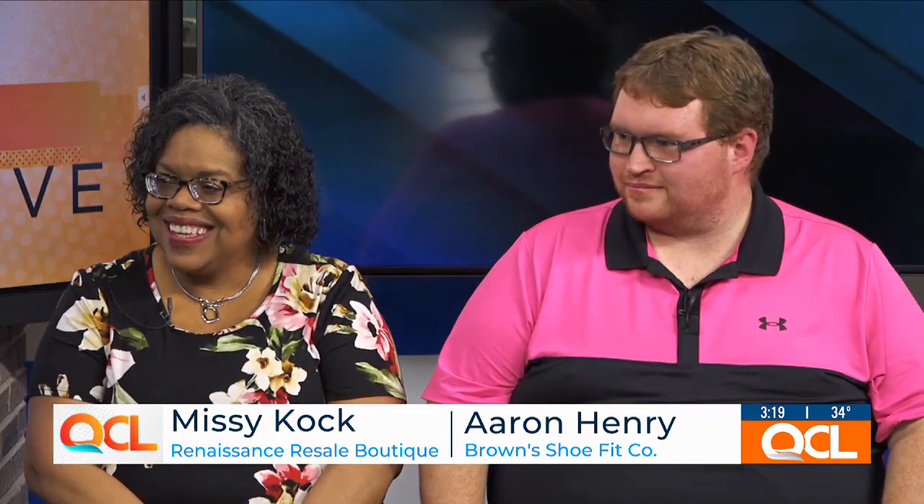Our next guest's event has a long name, but it's because there will be so much to do during the bi-state consignment crawl, resale tour, and retail shopping spree. It's happening in Clinton, Iowa, and Fulton, Illinois this weekend. Missy Cook and Erin Henry are here to tell us all about the deals you'll be getting, as well as explore all of these wonderful river towns and what they have to offer. Thank you both for joining us today on Quad Cities Live.